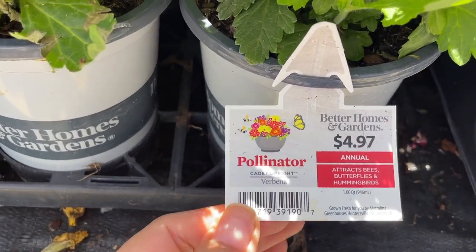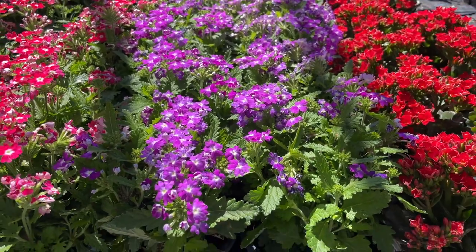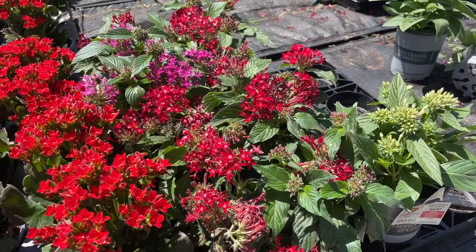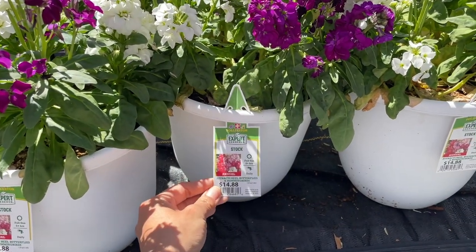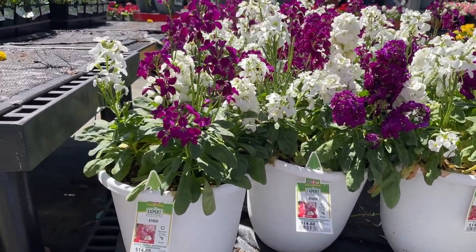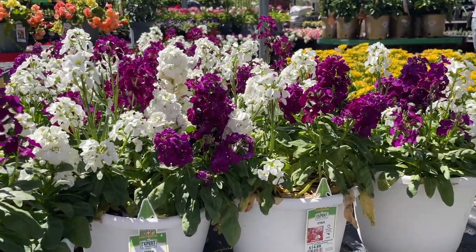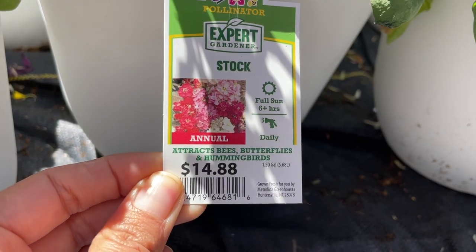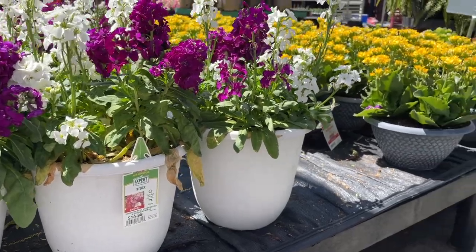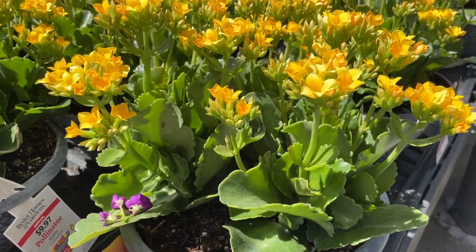They have verbena for $4.97 in different colors. They have these containers for $14.88 — it's full sun but attracts pollinators, so that's pretty. And then over here, these are $9.97 — how pretty!